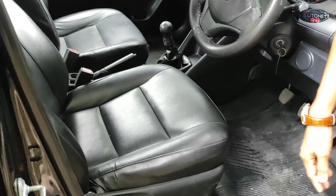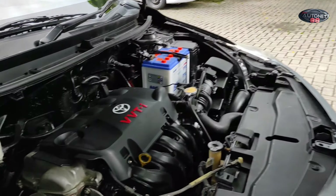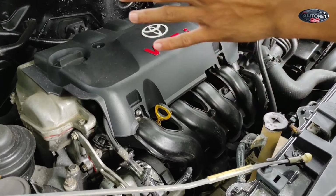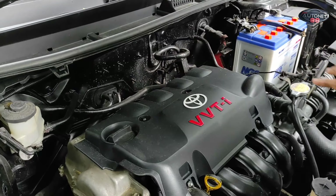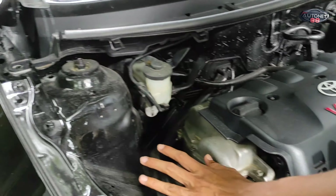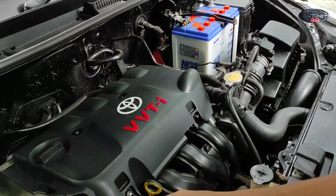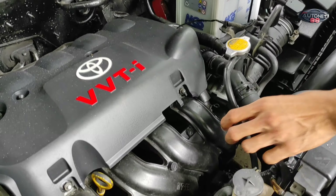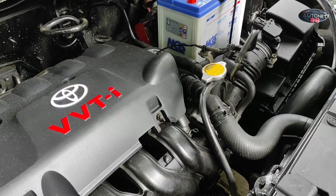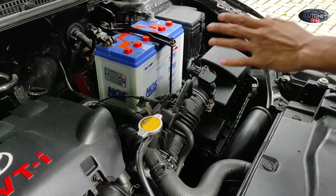Kita lihat di bagian mesinnya. Untuk penampakan mesin Vios Limo Gen 3 2013 warna hitam, pesanan Pak Irawan dari Serang, Banten. Mesinnya kering, untuk engine mounting-nya juga aman dan bagus. Oli sudah kita ganti dengan oli baru dan filter oli baru. Di bagian kelistrikannya juga masih bagus, kabel-kabel di sini sudah rapi semuanya, seperti pipa-pipa juga masih mantap.